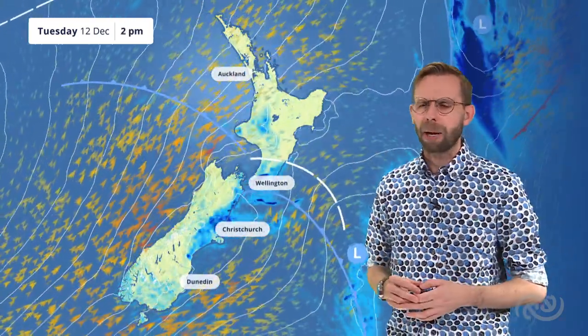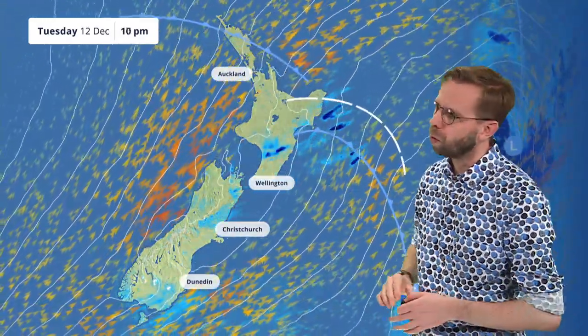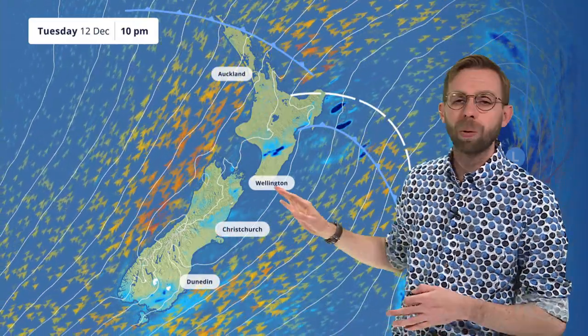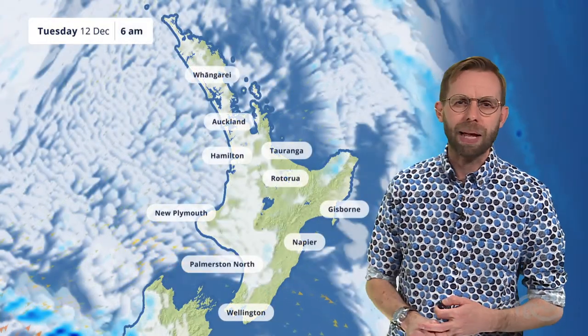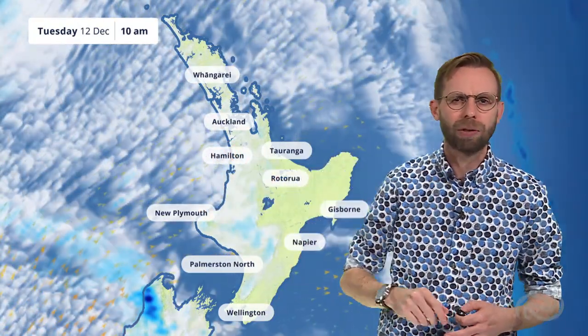Through Tuesday, a rather blustery southwesterly with us across the country, especially up through Northland and Auckland, and we are going to find some wetter weather making its way towards that eastern coast of the South Island, reaching towards Wellington during the afternoon and then further northwards towards parts of Hawke's Bay and Gisborne by the evening. On that western coast, the thing we'll really notice will be that wind — a strong southwesterly pushing through towards Auckland.